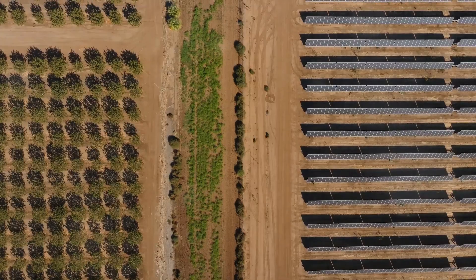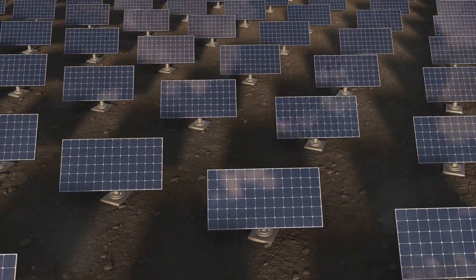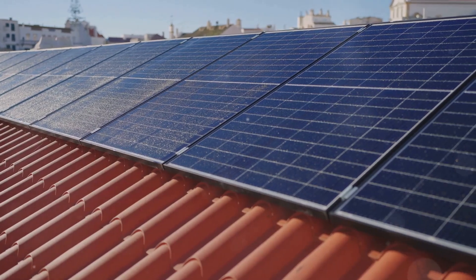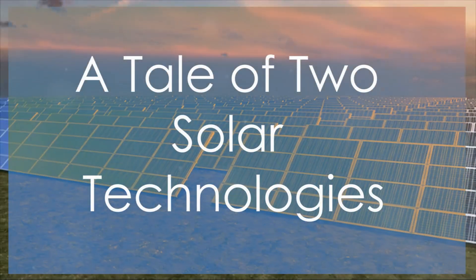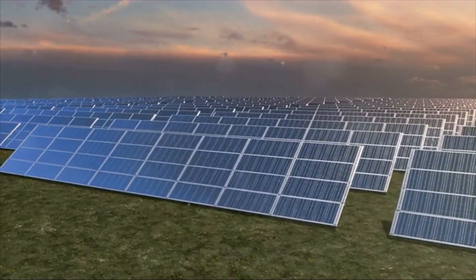A single solar cell doesn't produce a ton of electricity on its own — kind of like how a single raindrop won't fill a bucket. That's why we connect many solar cells together to form a solar panel; it's like a team effort, with each cell contributing its share of electricity. These panels are then connected together in even larger arrays, often installed on rooftops or in solar farms, and these arrays can generate enough electricity to power entire neighborhoods.